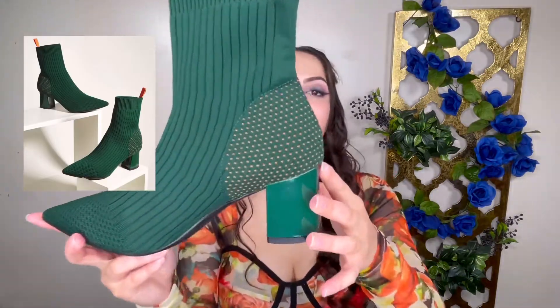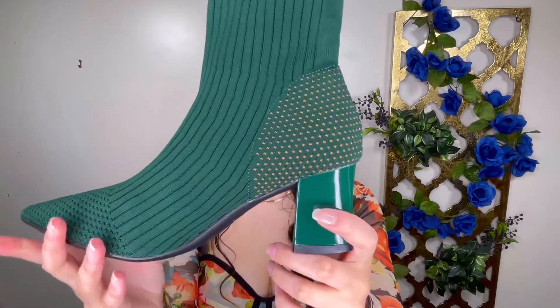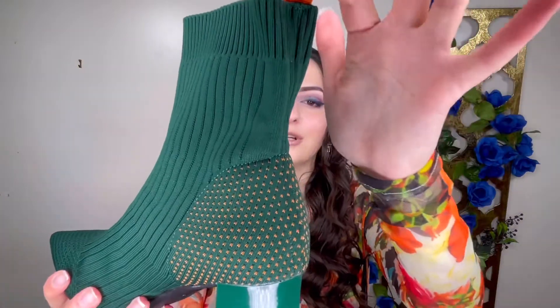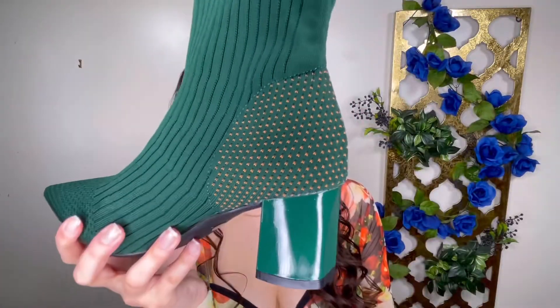The other thing I think would complete this outfit, also from Shein, is these boots here — these lovely soft boots. They're just this really nice deep forest green, almost British racing green. I love the orange tab here, and it's got this unique stitching. These shoes would complete this look.